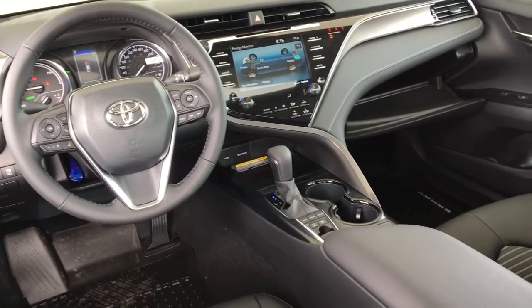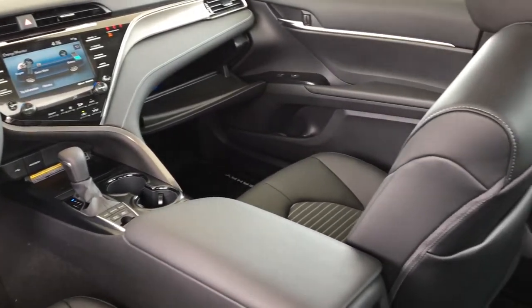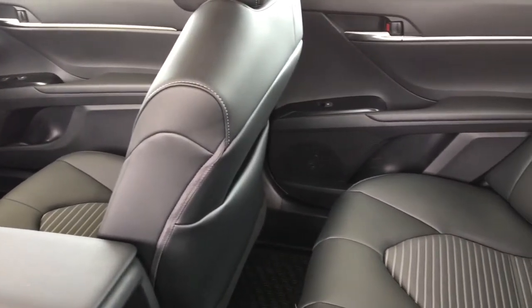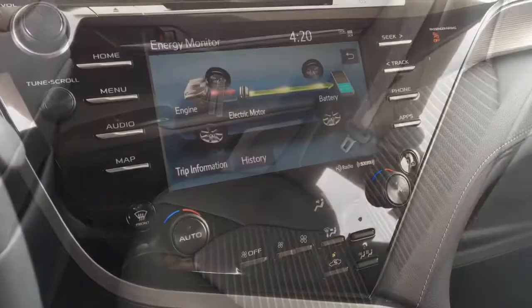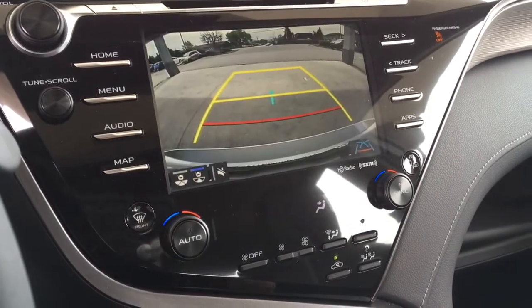Inside, comfort features include leather upholstery, heated seats, push-button start, climate control AC, power windows and locks, cruise control, paddle shifters, a leather-wrapped wheel with tilt steering, a power moonroof, and an Apple and Android compatible audio system with Bluetooth, an energy monitor, and a backup camera.